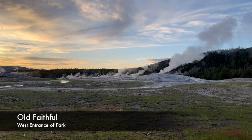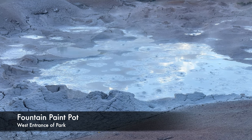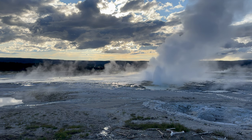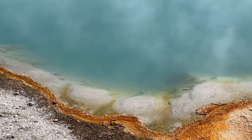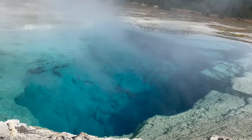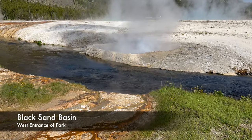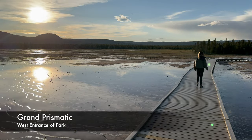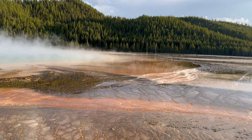The west entrance includes several notable thermal features and geysers, but aside from Old Faithful, there are several other areas worth visiting to get the full experience. In addition to viewing Grand Prismatic from the boardwalk, you can hike the Grand Prismatic Overlook Trail from the Fairy Falls trailhead, which provides a much better vantage point from a nearby mountainside.